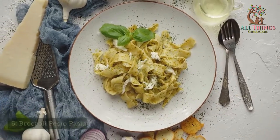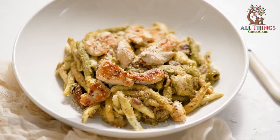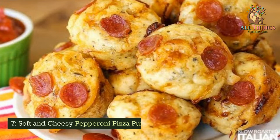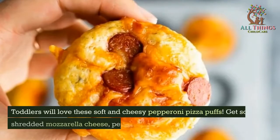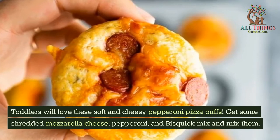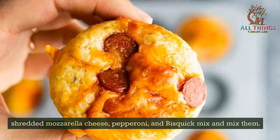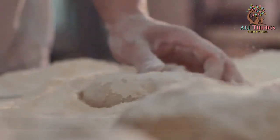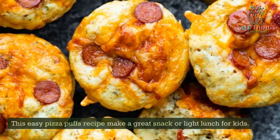Broccoli Pesto Pasta. Cook some pasta and mix it with broccoli pesto. You can also add some shredded chicken or cheese for protein. Soft and Cheesy Pepperoni Pizza Puffs. Toddlers will love these soft and cheesy pepperoni pizza puffs. Get some shredded mozzarella cheese, pepperoni, and biscuit mix and mix them together. Then drop the dough by the spoonful onto a baking sheet. This easy pizza puffs recipe makes a great snack or light lunch for kids.